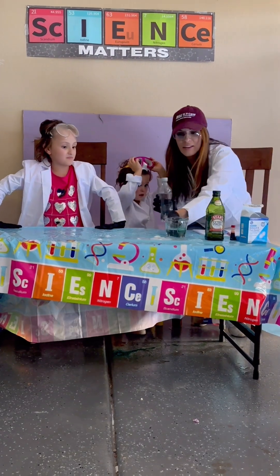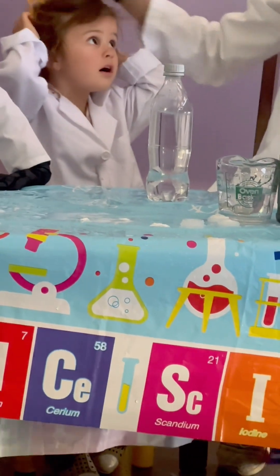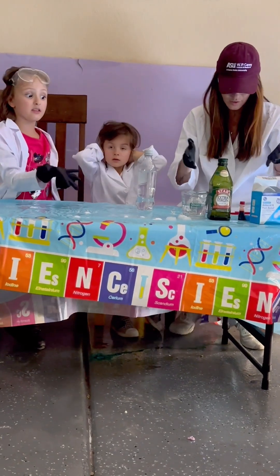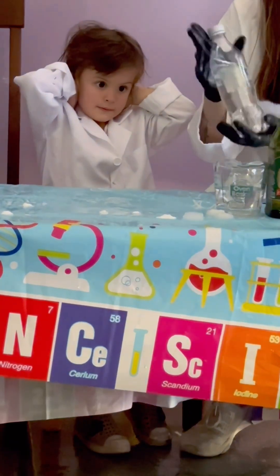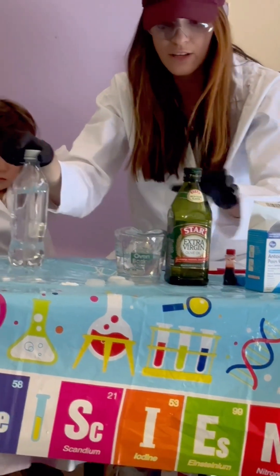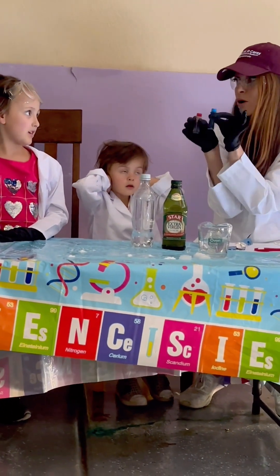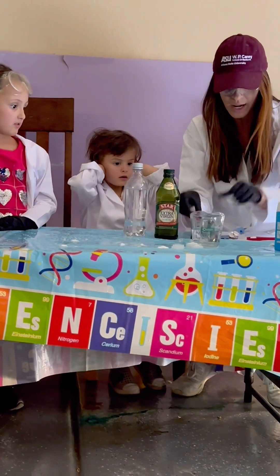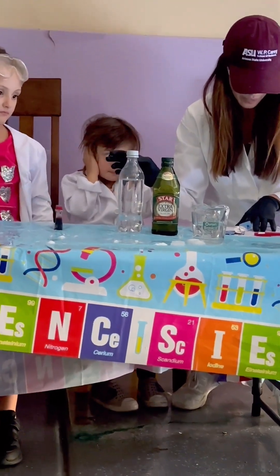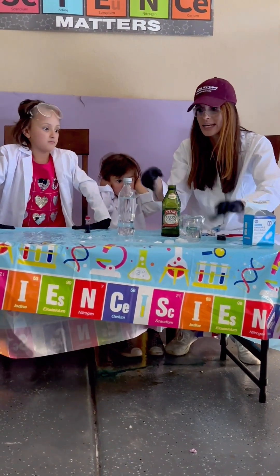This is not going to be an explosion, but we are going to use Alka-Seltzer. Get a clear bottle — we just have a Diet Coke bottle that I rinsed out — and fill it with water. You need some oil and food coloring, because we want to visualize it. One thing we know is that oil and water do not mix, due to their differences in polarity and density.